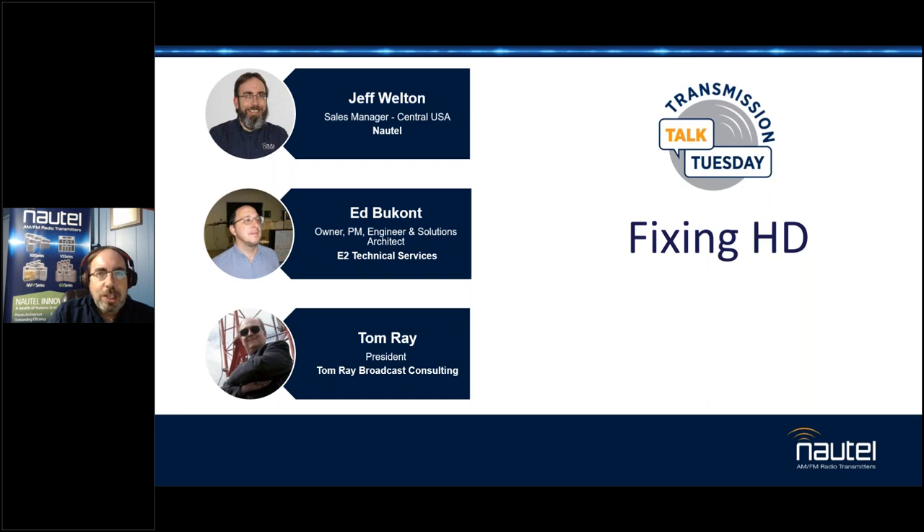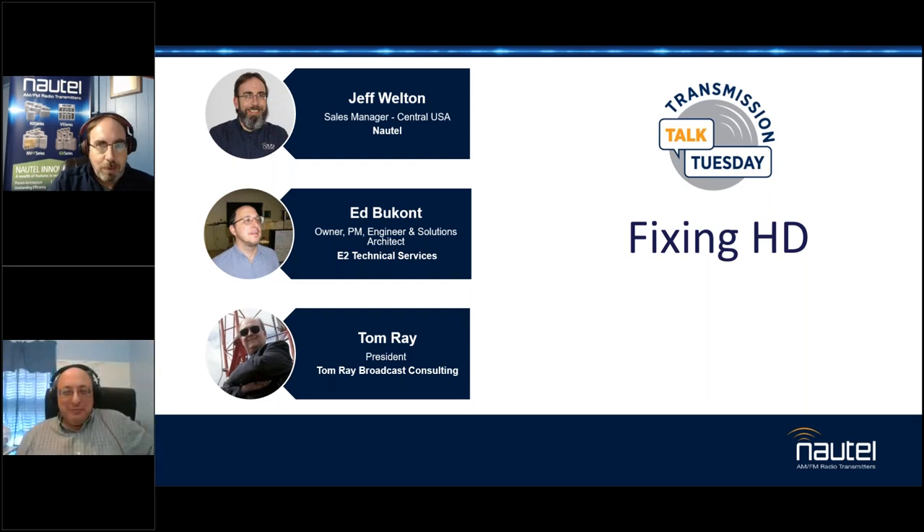Today we're going to talk about fixing HD. To do this, I typically try to find people smarter than me. We had two guests lined up — Mr. Tom Ray, we'll tell a story about him — but in the meantime, we've got Ed Boukant, the owner, PM, engineer, and solutions architect for E2 Technical Services. Ed, welcome, and thanks very much for joining us today.